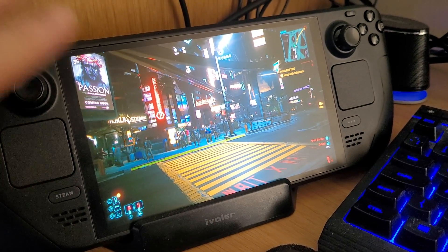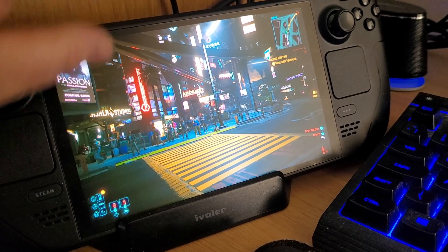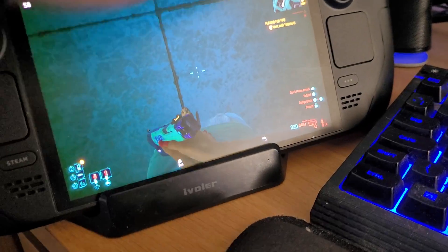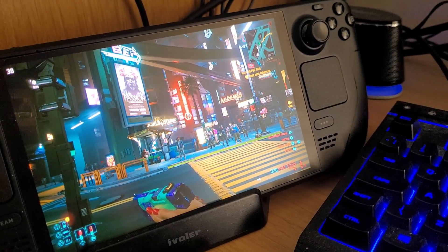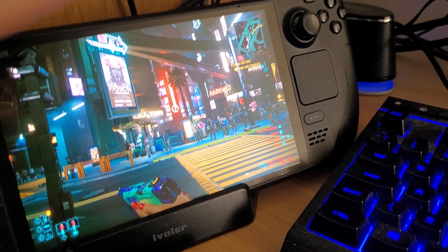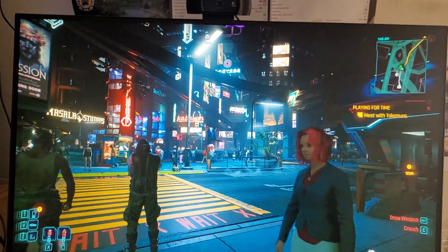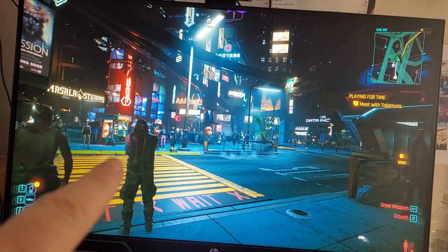The quality of the OLED screen is fantastic in terms of how bright the whites are and how dark the darks are. Although I haven't put this in HDR mode, the dynamic range of the OLED screen on the Steam Deck is very, very impressive — better than on my monitor here.